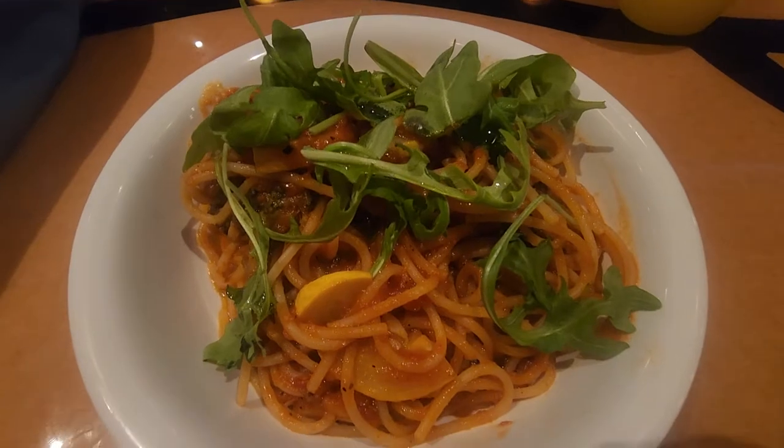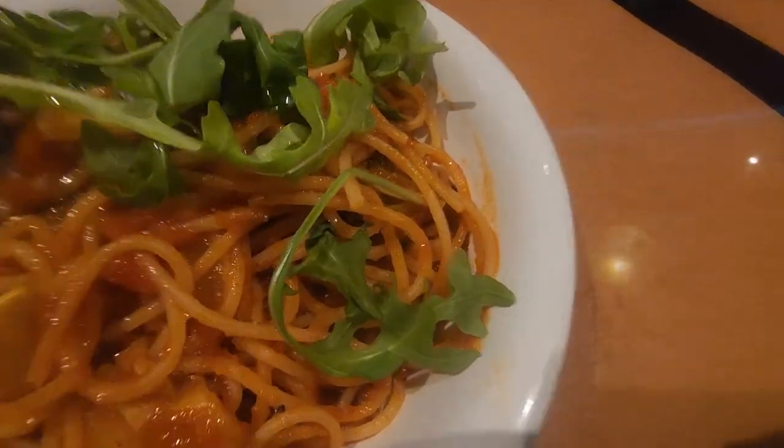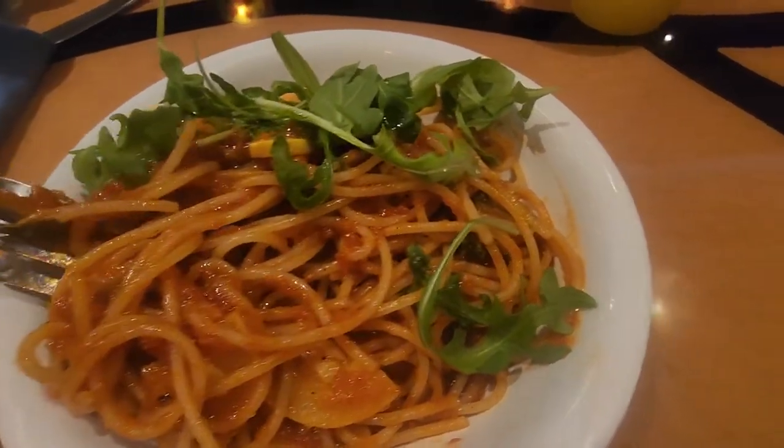For dinner we didn't see much on the buffet so we asked if the chef could make us something vegan. They were happy to do so and made a delicious vegan pasta with veggies. Keep in mind that you can always ask the chef to make you something vegan, even at the buffet.